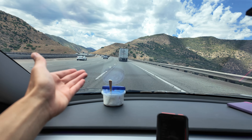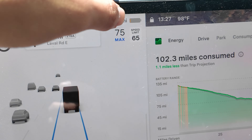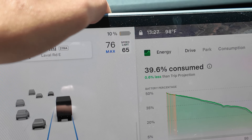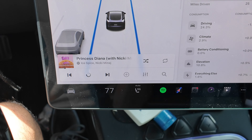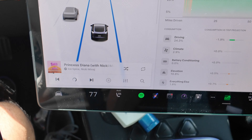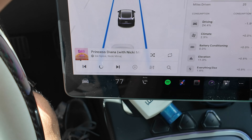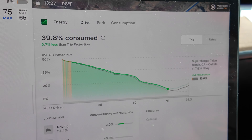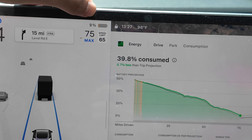We just hit the number — 25 miles, which for my car equals about 10 percent. I've decided to keep the climate running because it's basically 100 degrees out here, though I've bumped it up to 77 to conserve a bit. And just like that, we've hit 9 percent.